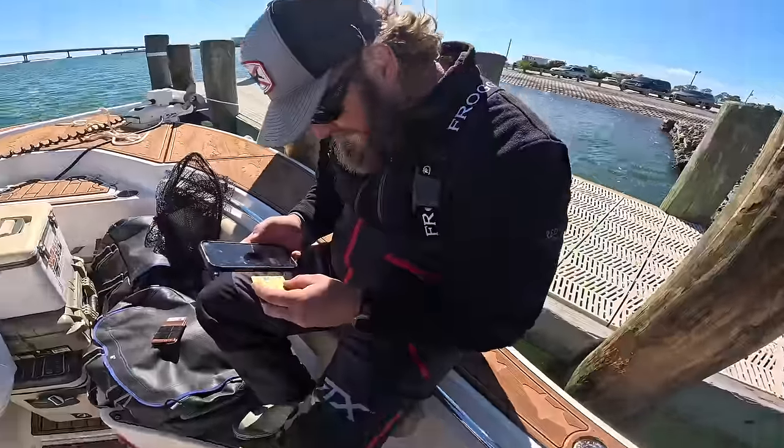Well, we got stopped by marine patrol again — that happens quite a bit around here. But they were cool as usual — they just checked our fishing licenses. Mr. Chris did not have a fishing license, but they just gave him a warning and he's buying one now. We're gonna load up, head to the house, do a little catch and cook — probably cook all this stuff on the grill. We got a nice little mixed bag today.